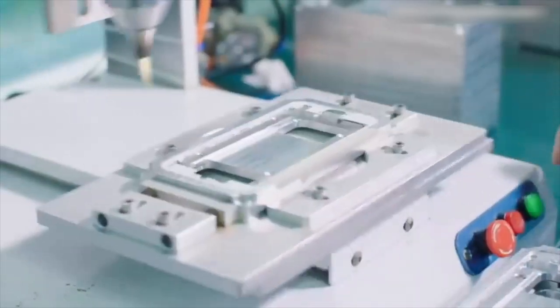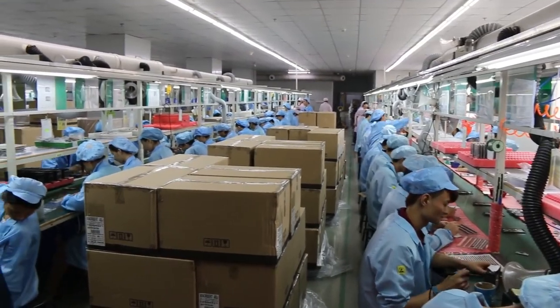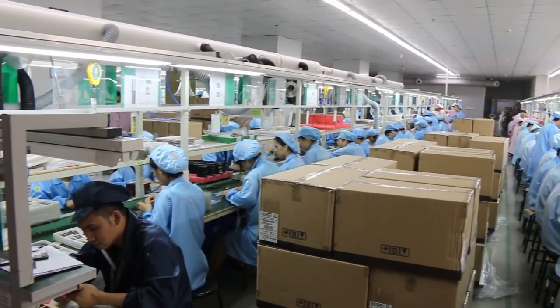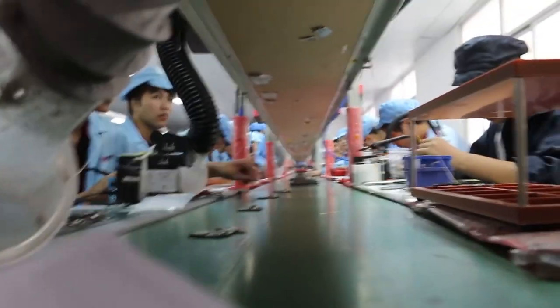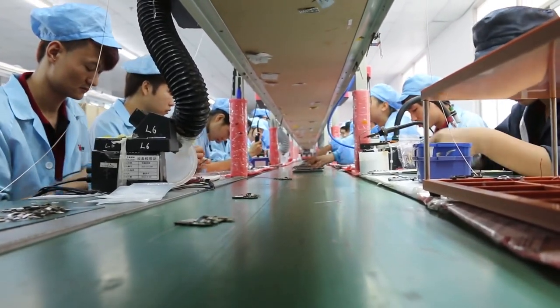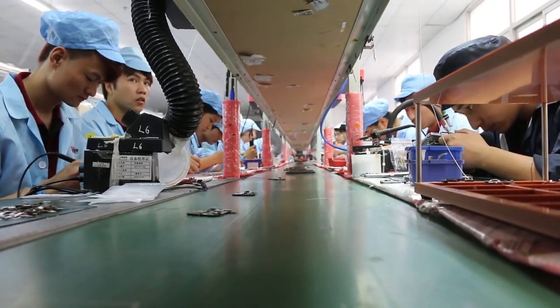Smartphones are also assembled in this process. Foxconn is one of the leading manufacturers of devices on behalf of top companies such as Apple, Xiaomi, Nintendo, and Amazon. There are large manufacturing plants in many countries; the largest is in Shenzhen, China. If you ever wish to learn how to assemble and disassemble your iPhone and other smartphones, you can attend a mobile phone repair training conducted by an authorized company or institution.